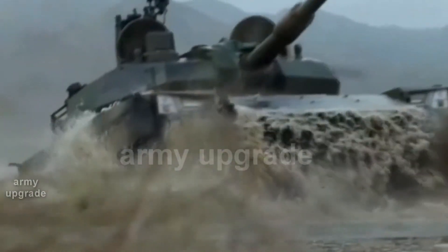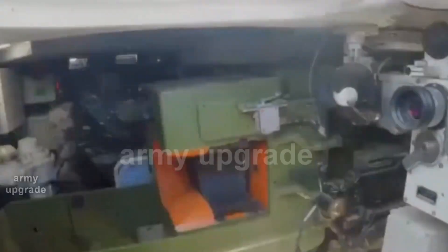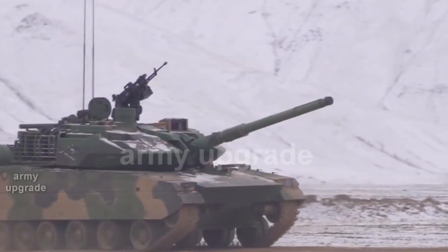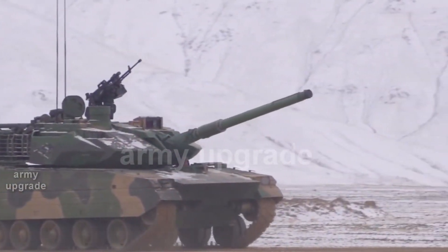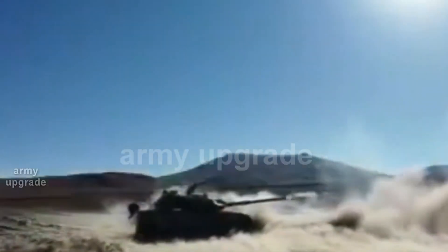This combined armament will be effective in suppressing various targets dangerous for the tank and will save the ammunition of the 105mm rifled gun on board, which is a Chinese version of the British gun. It is mounted on a twin-plane stabilization system and can also use guided missiles.